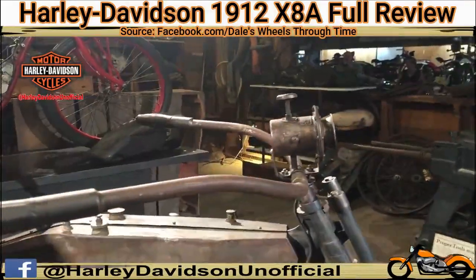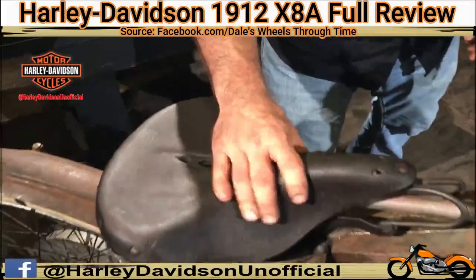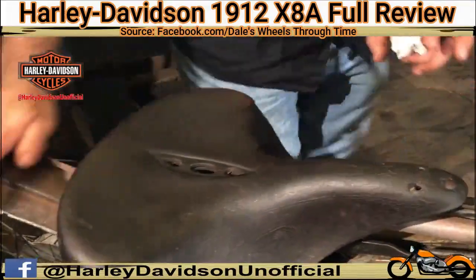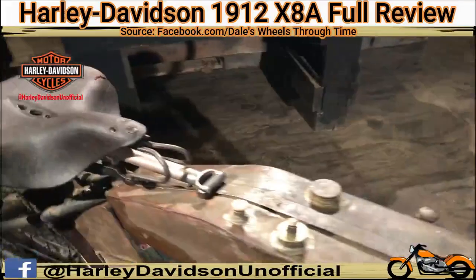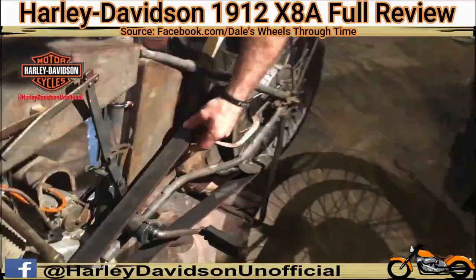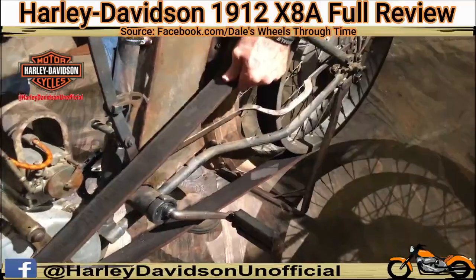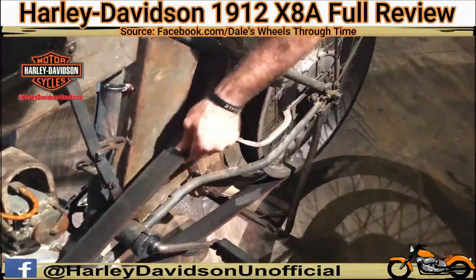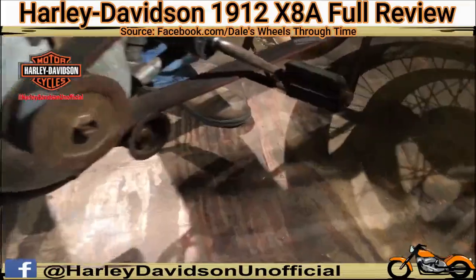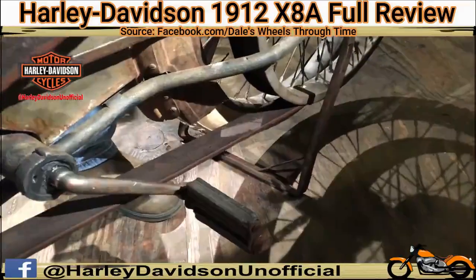Original seat — if you can take a look at that piece of leather, just imagine a piece of leather still being soft after a hundred years. It's pretty remarkable. Likewise the belt — these are leather drive belts on these old motorcycles of this era. You can see it's got some age to it and it's cracking, but at the same time it's still remarkably soft. You can hear that engine spinning over with a little bit of compression.